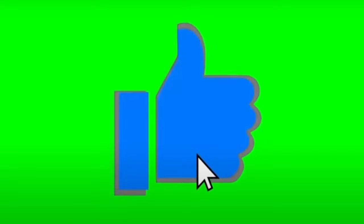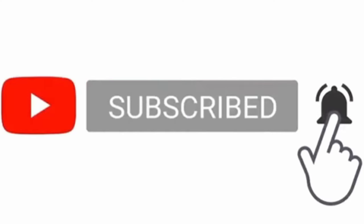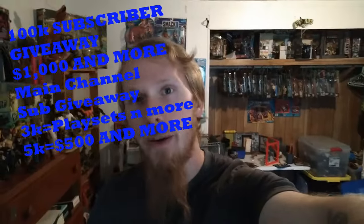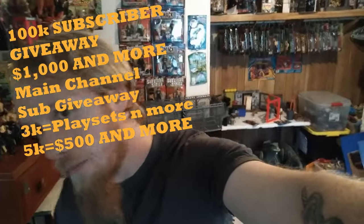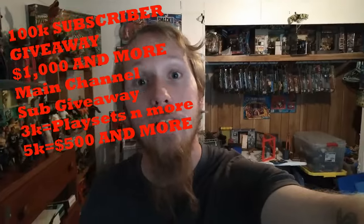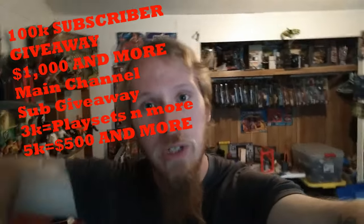Hey guys, welcome back to another awesome toy hunt. Smack the like button, subscribe, turn on the bell icon so you watch this video from start to finish. Check out the top right corner for my main channel and other videos - toy hunts, toy reviews, etc. Remember, 100k subscribers on this toy channel means a $1,000 giveaway, and milestones on my main channel unlock additional giveaways too. Now let's get into Walmart and see what they've got - wrestling figs, dinosaurs, and a bunch of other stuff. Let's go!